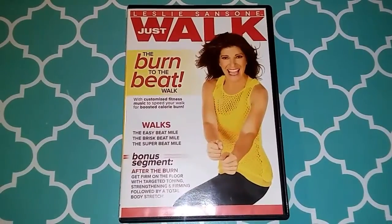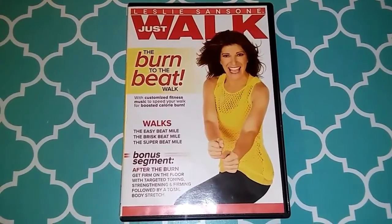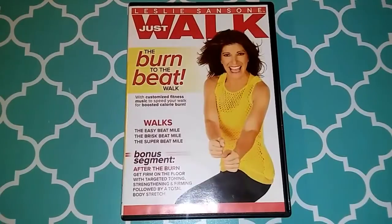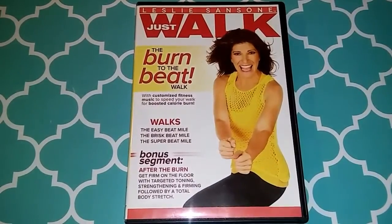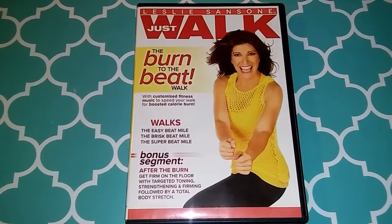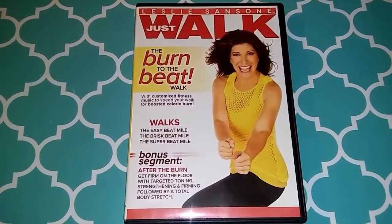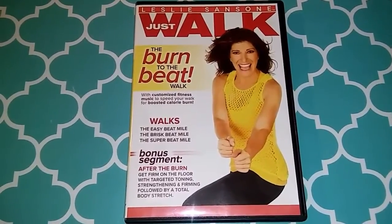For my workout today I worked out for 35 minutes. I walked with Leslie Sansone's Burn to the Beat walk and did the easy beat mile and the brisk beat mile. My total step count for the day was 8,066 steps, which equals 10 Weight Watchers fit points — that's this 35 minute walk and my everyday movements combined.